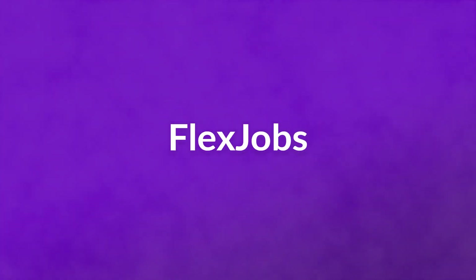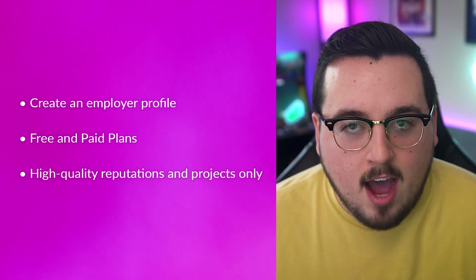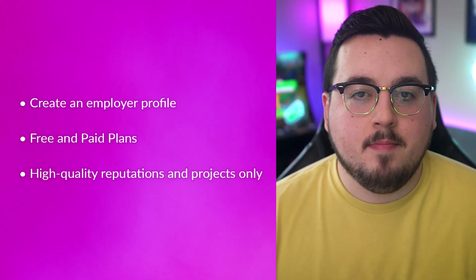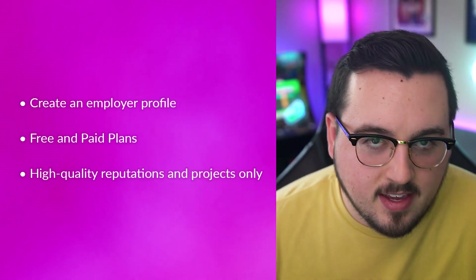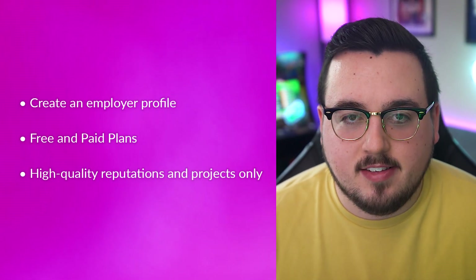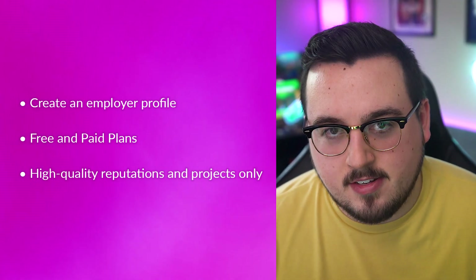Number four: Flex Jobs. They specialize in making you appealing to the freelancers, and not the other way around. You create an employer profile that candidates seek out — your postings stand out and get the right people coming directly to you. Free and paid plans with different levels of service give you a chance to see what the platform offers before paying anything. Flex Jobs only works with employers with high quality reputations and projects, and each posting is checked by Flex Jobs staff to make sure it's up to their standards. Sure, you have to sort through the applicants, but because of the way the platform is set up, your applicants will be of a much higher quality than most other platforms.